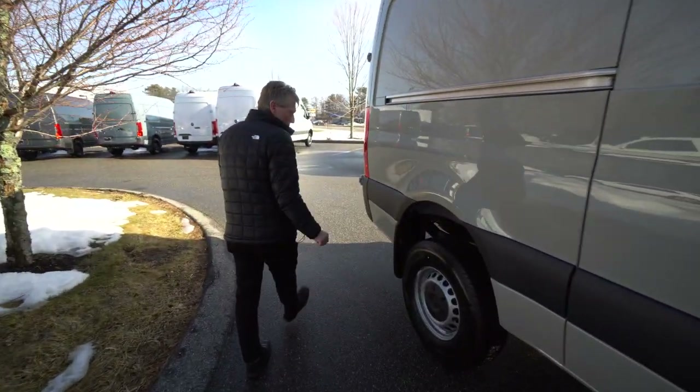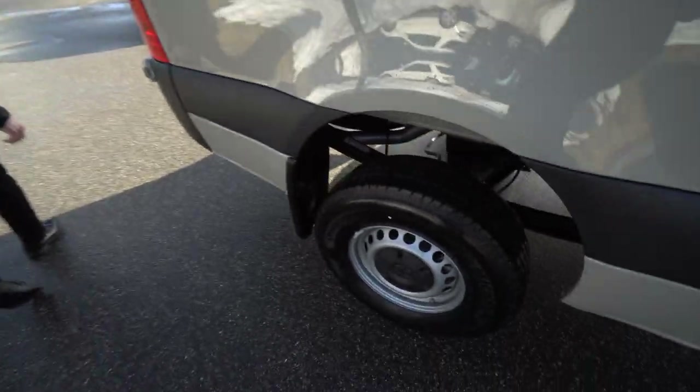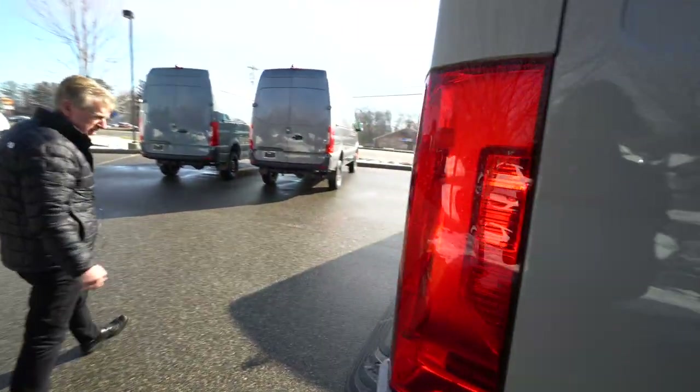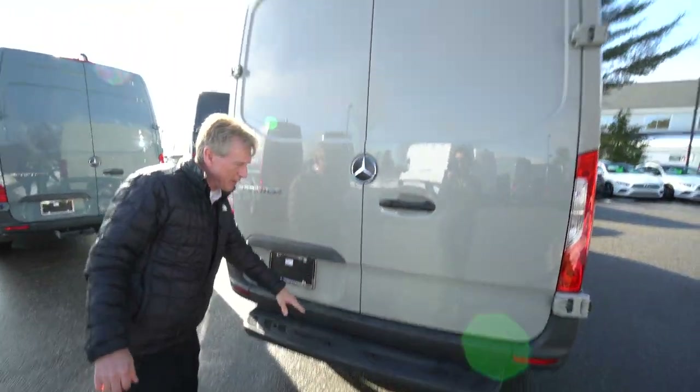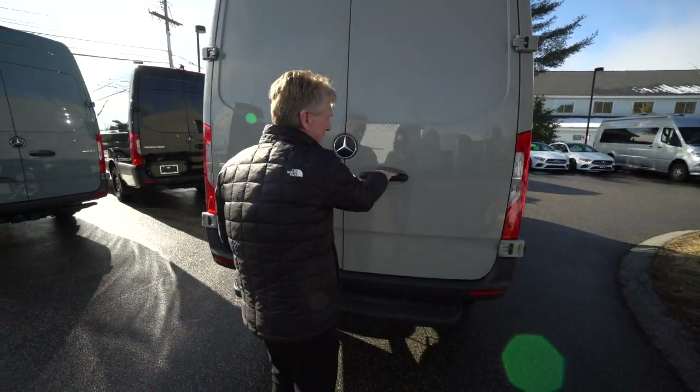The new all-wheel drive also comes with the electronic power steering — very, very easy to manoeuvre. Pre-wired for a trailer hitch, which has the step bumper back here for easy access in and out of the van.